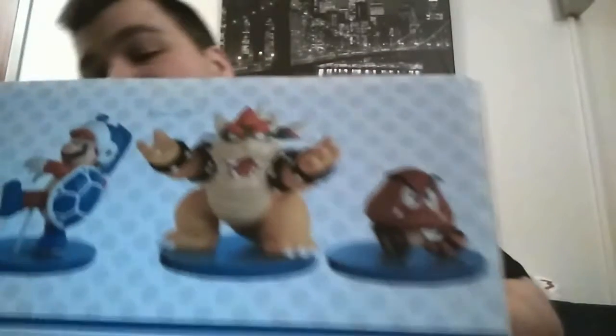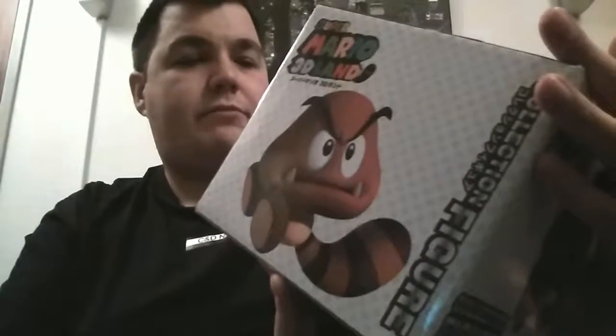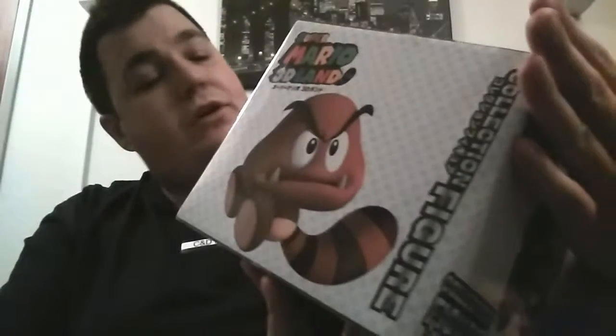The Koopa, of course, is awesome. But the Goomba with a Tanooki Tail — if I had to choose, probably the boomerang first, then this one, then Koopa, and finally Mario.